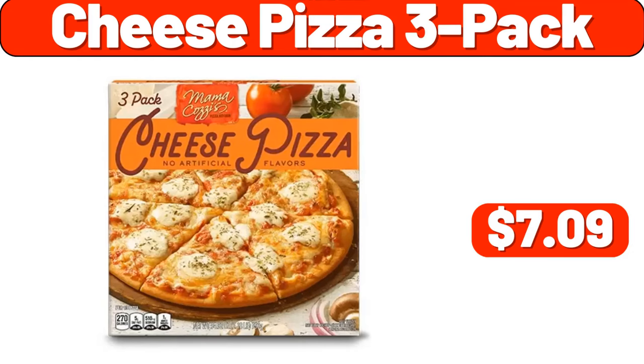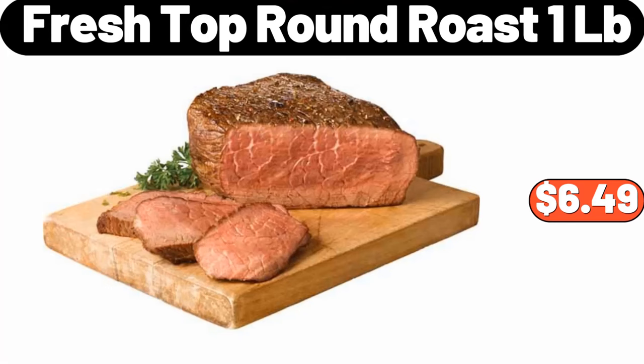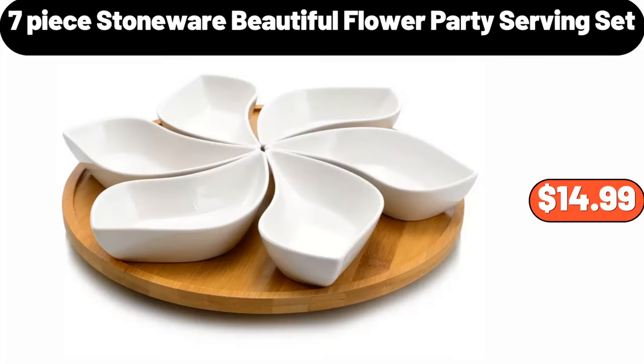Cheese pizza 3-pack, $7.09. Storage bins 2-pack, $1.99. Fresh top round roast, 1LB, $6.49. 7-piece stoneware beautiful flower party serving set, $14.99.